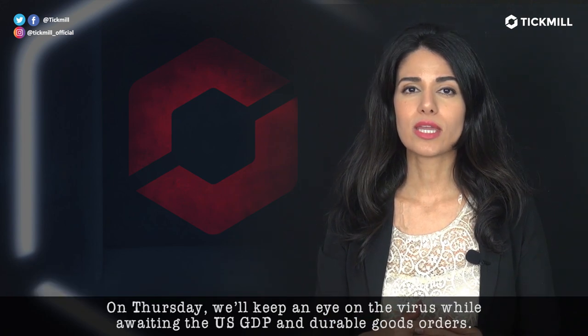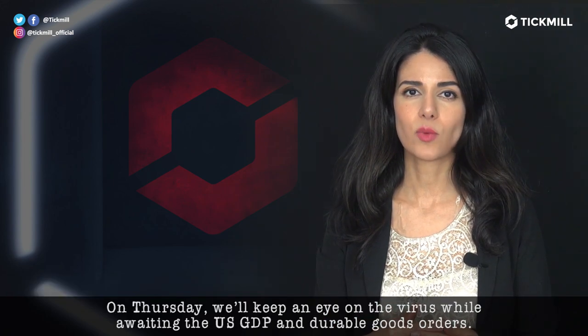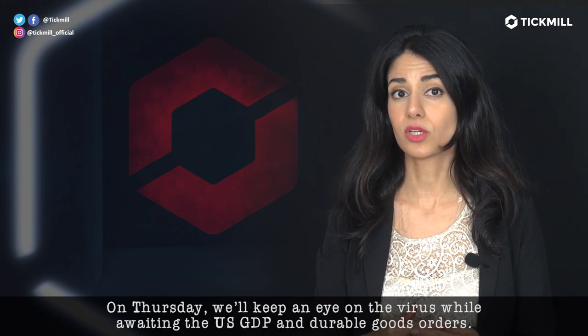On Thursday, we keep an eye on the virus while awaiting the U.S. GDP and durable goods orders.